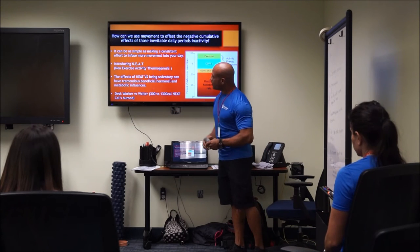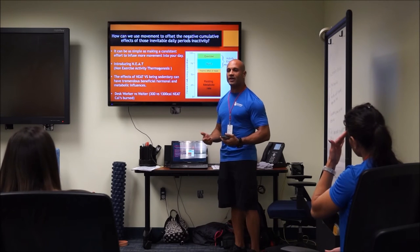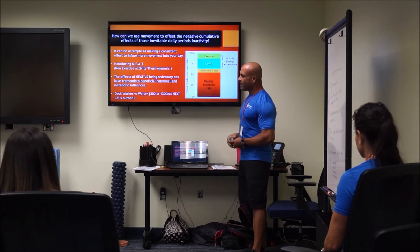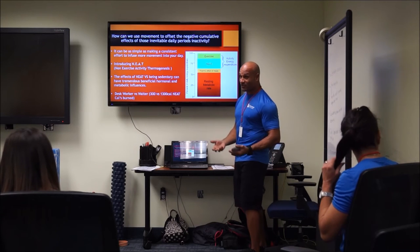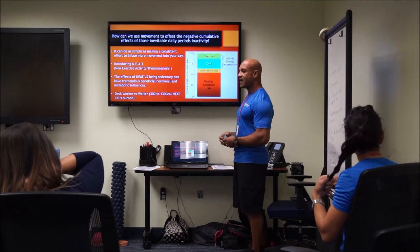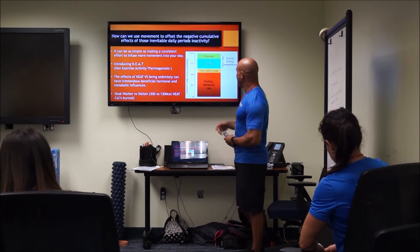Let's talk about NEAT — Non-Exercise Activity Thermogenesis. Any activity that's not formal exercise but gets your blood flowing is considered NEAT. When you're resting throughout the day, that's where the bulk of your energy is expended, even at a slow rate. The thermic effect of food increases metabolism slightly, but we can only eat so much. Exercise makes up a small portion of daily energy expenditure, and most of us can only manage an hour or so. The NEAT zone is our greatest opportunity to meaningfully increase calorie burn throughout the day.